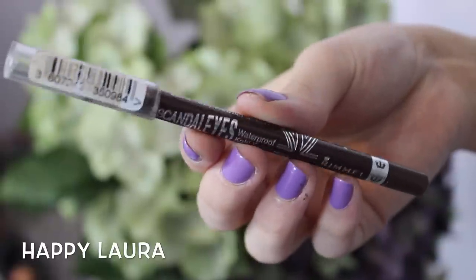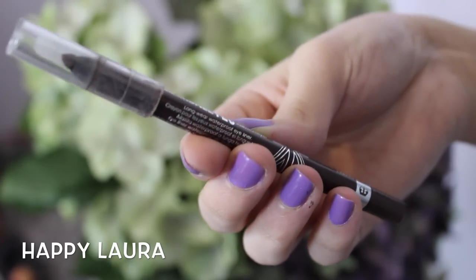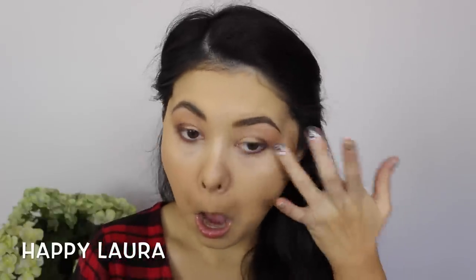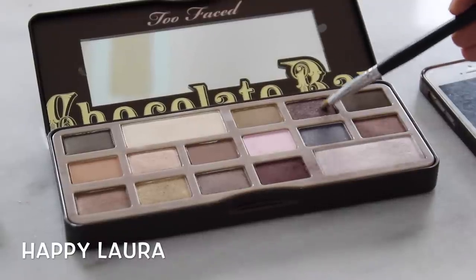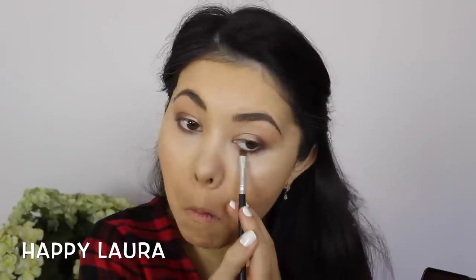Taking my Rimmel Scandaleyes Kohl Kajal Eyeliner Pencil in the shade brown, I'm just going to be applying that to my lower lash line and then smudging it out a little bit with my finger. This color is beautiful — it's a matte color with shimmer in it — and I'm applying that to my lower lash line just super lightly to set that liner into place.